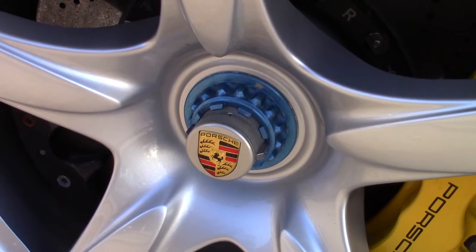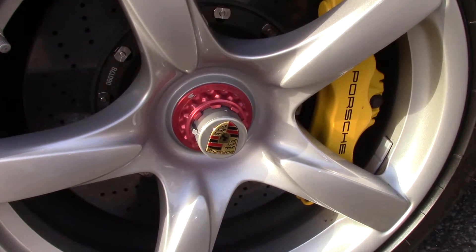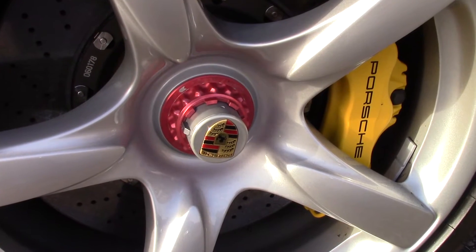One of the things I admire about the Carrera GT are these caps. On one side they are blue, on the other side they are like pinkish red.